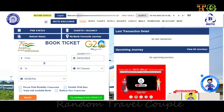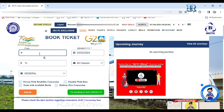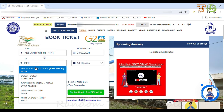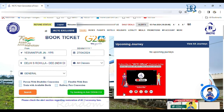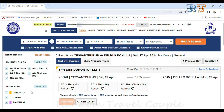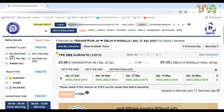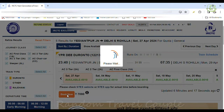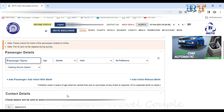If we have 4 people, we will select that number, then fill in the From and To stations. Then you have to select the date you want to travel. After that, click the Search option, and you can see the available trains in first class AC. Then select your train and click Book.